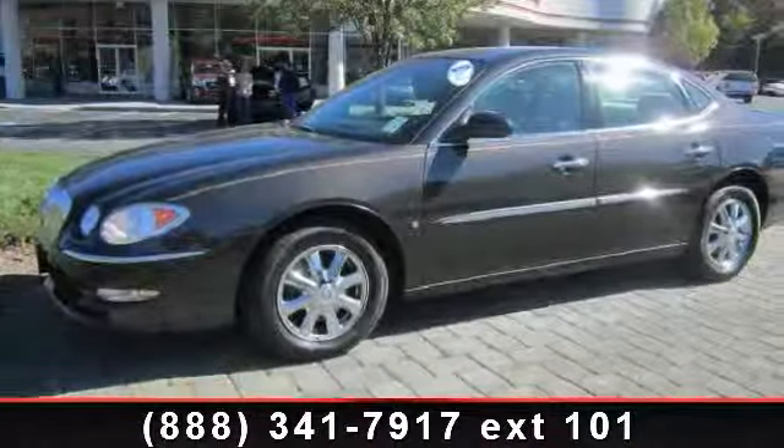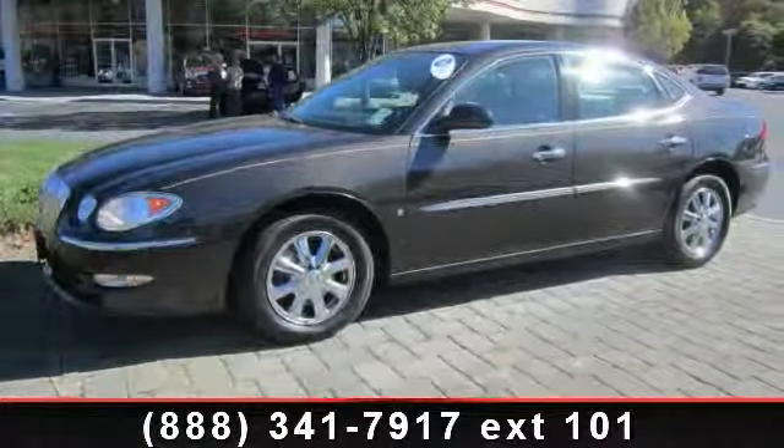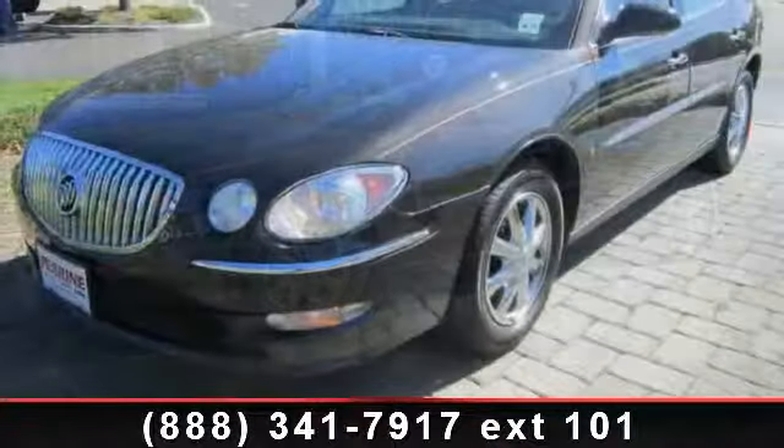Imagine yourself in this 2008 Buick LaCrosse. This may be the set of wheels you've been looking for.